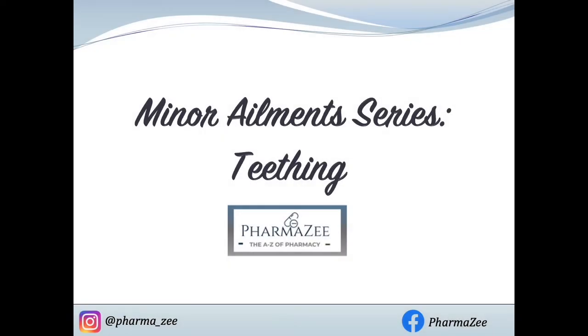Hello and welcome to PharmaZ's pharmacy teaching videos. These series of videos are focused on minor ailments — common conditions treated with over-the-counter medications and advice — and today we'll be looking at teething.